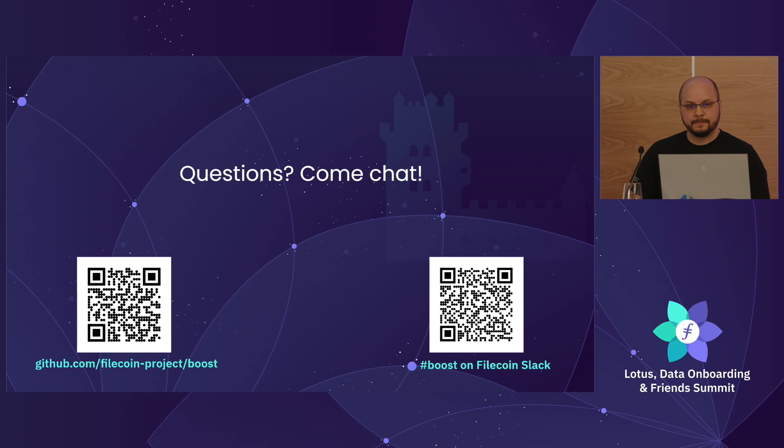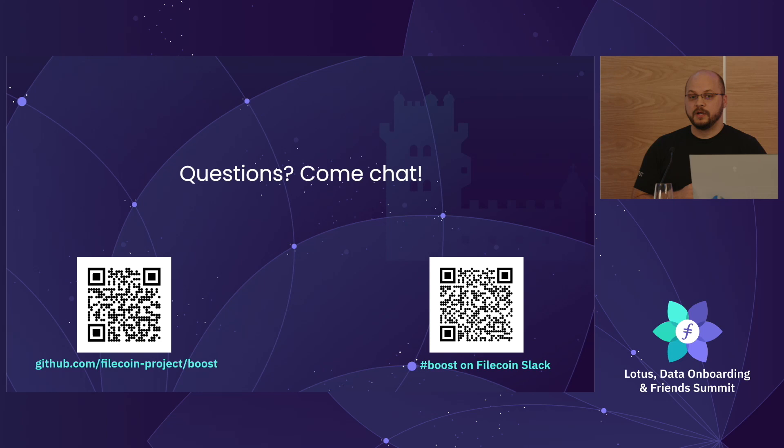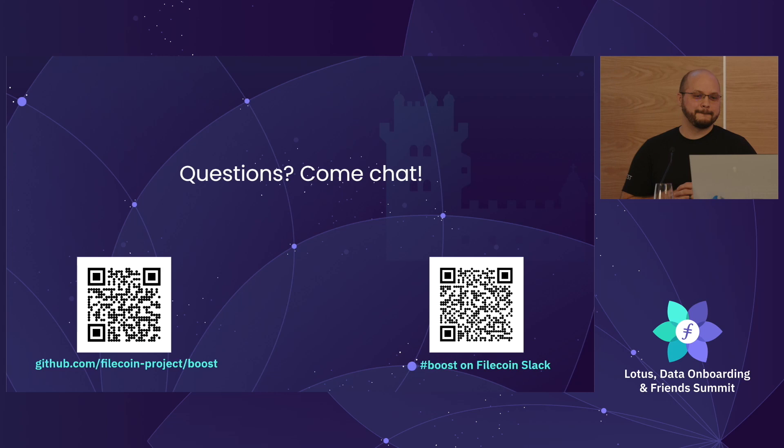Q: Lotus and Boost are best friends, but nothing about Boost is ultimately specific to Lotus. Are there active plans to integrate Boost with other implementations such as Venus and Forest? A: We're actually talking with the Venus team today. Because Boost is separate and just talks to Lotus over RPC API, it's very probable we can get to a state where we talk to a Venus cluster and hand data off. You can join that discussion in the Boost GitHub or Boost Slack on Filecoin. There are obvious advantages to having more implementations of markets.